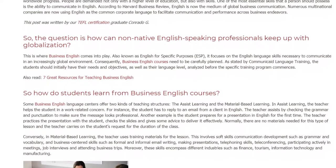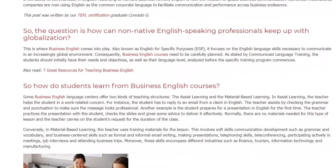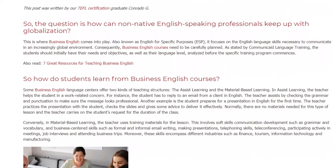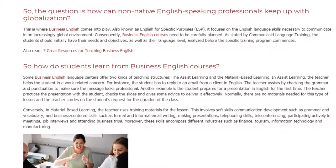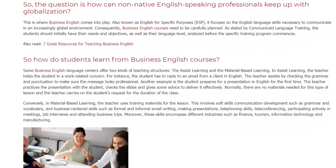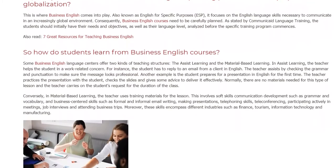Some Business English language centers offer two kinds of teaching structures: the assist learning and the material-based learning. In assist learning, the teacher helps the student in a work-related concern. For instance, the student has to reply to an email from a client in English. The teacher assists by checking the grammar and punctuation to make sure the message looks professional.